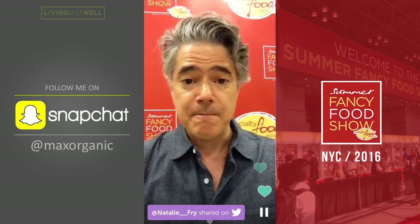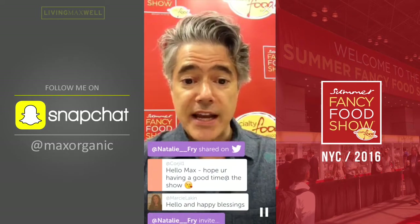I'd love it if everyone would share this broadcast because I'm going to show some cool products. And also, if you are on Snapchat, please make sure you are following me there — Max Organic on Snapchat.